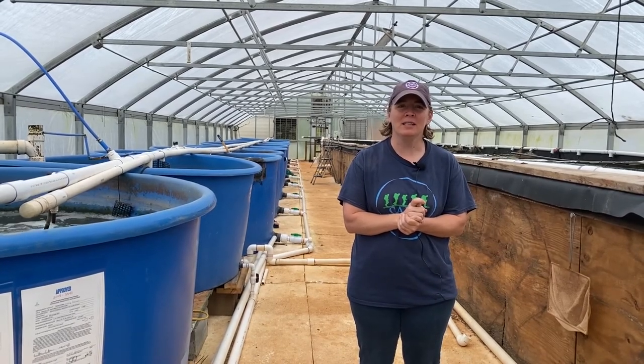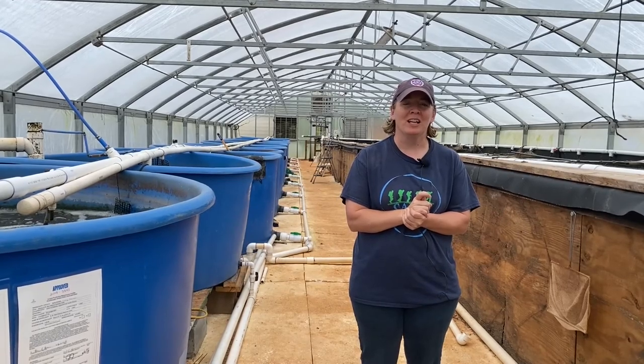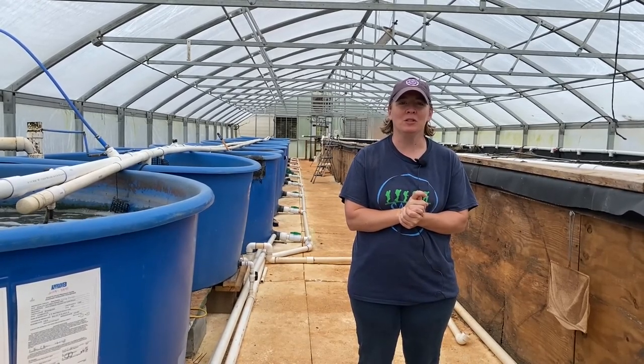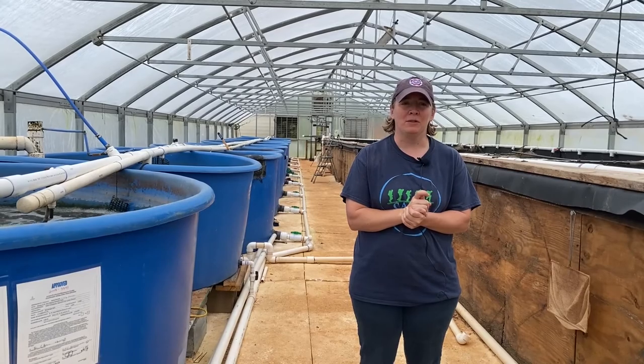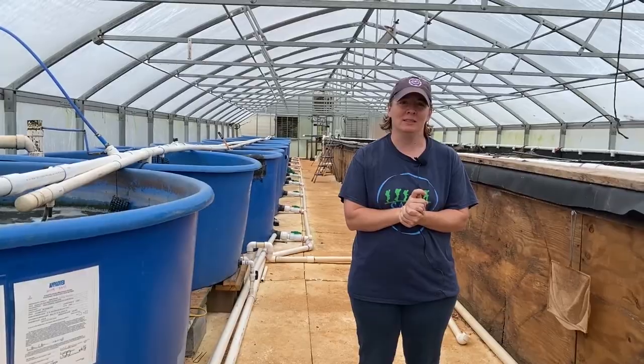Hi, my name is Molly Smith. I'm the Outreach Programs Coordinator in the School of Horticulture. Right now we're at the E.W. Shell Fish Center at Fisheries in the North Auburn Unit. We're looking at the Auburn Aquaponics System.